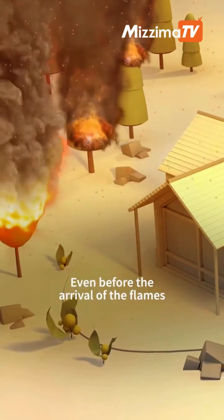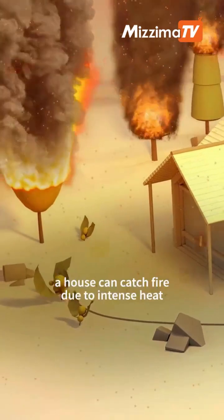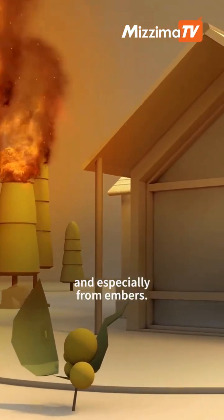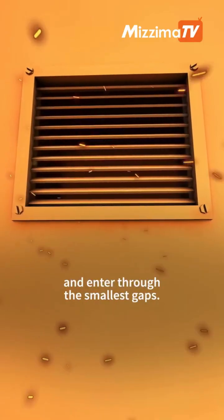Even before the arrival of the flames, a house can catch fire due to intense heat, and especially from embers. Carried by the wind, they can travel long distances and enter through the smallest gaps.